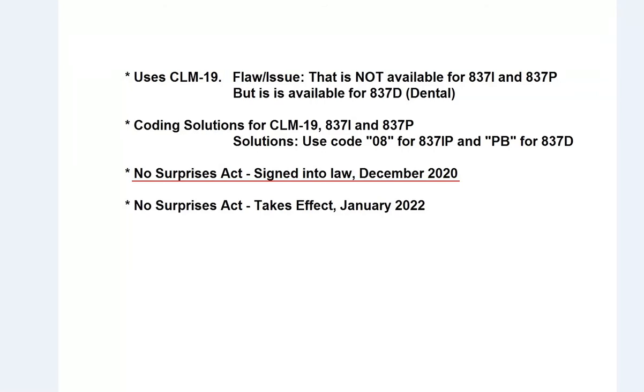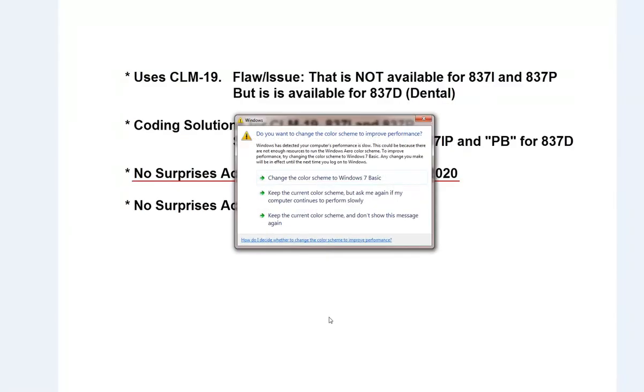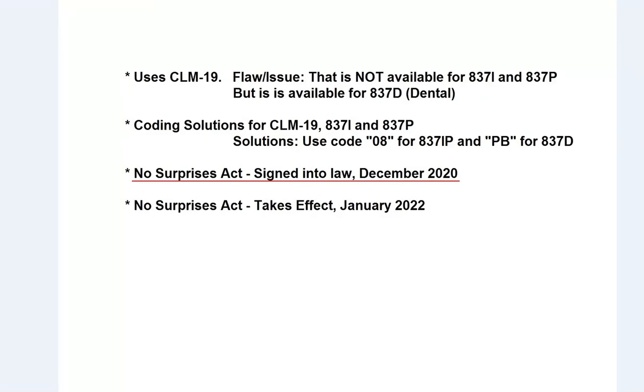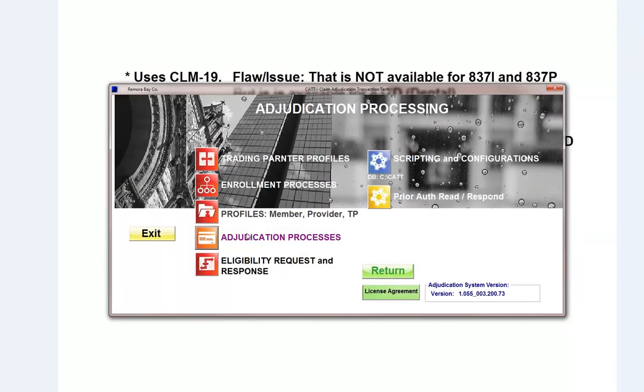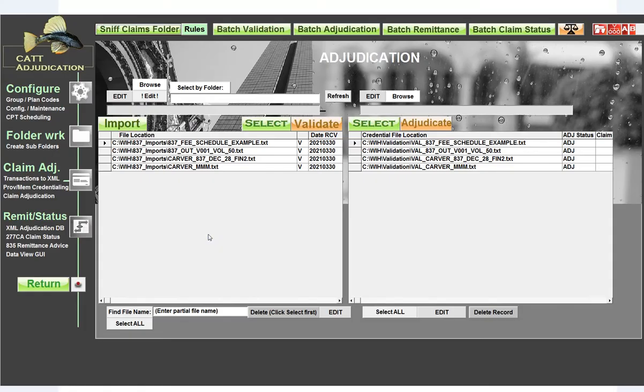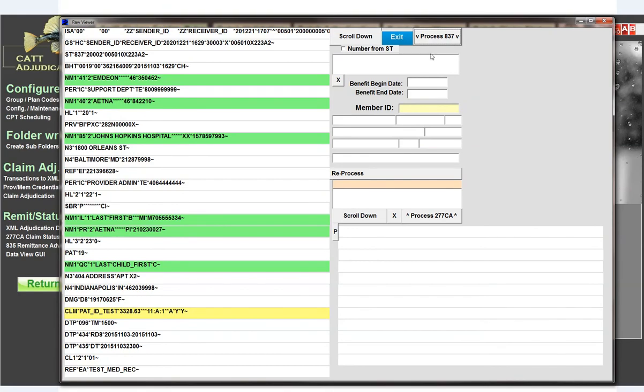So if you haven't started testing on this, you should probably jump into it. Let me go into an actual example and show you what the data might look like. I'm going to use the CAT claim adjudication system and pull up a claim to show you exactly what the problem is.